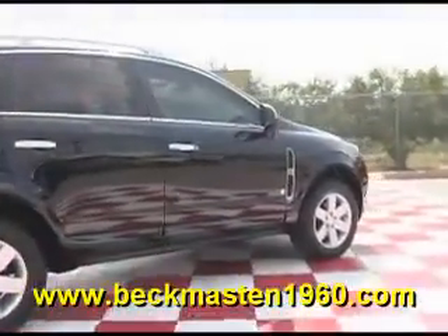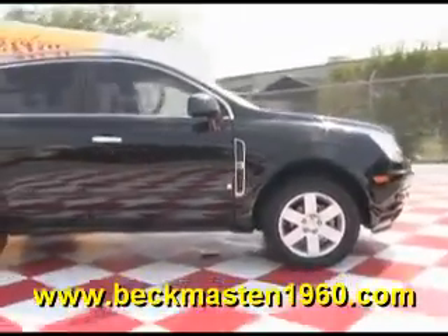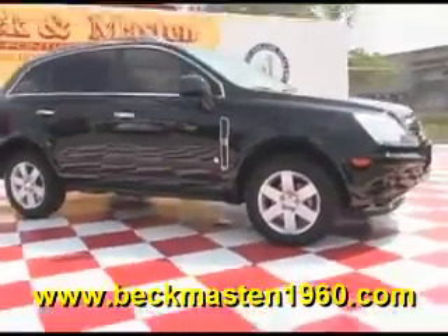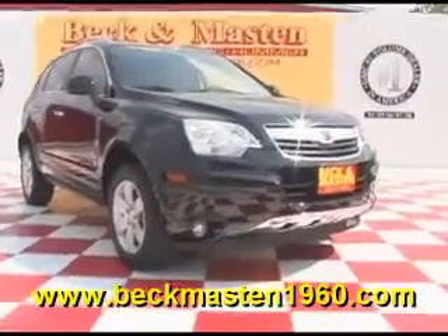Come take a look at it today and see our great selection of low mileage, extremely clean vehicles at Beckham Aston 1960. We are located on 1960 between 290 and Jones Road. Give us a call today. We are Beckham Aston 1960.